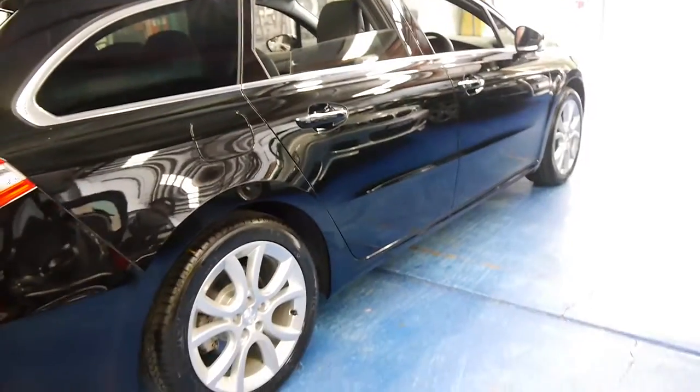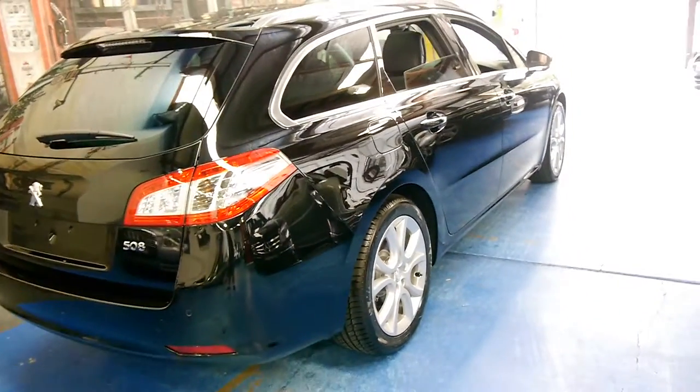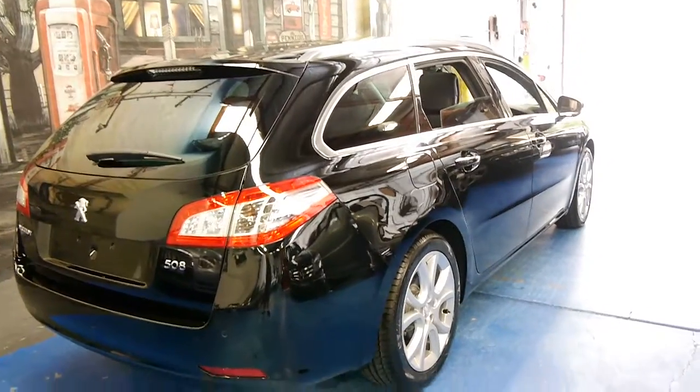And being a diesel — this one's a 2 litre diesel — it's got quite a bit of power, and again resale should be very good.